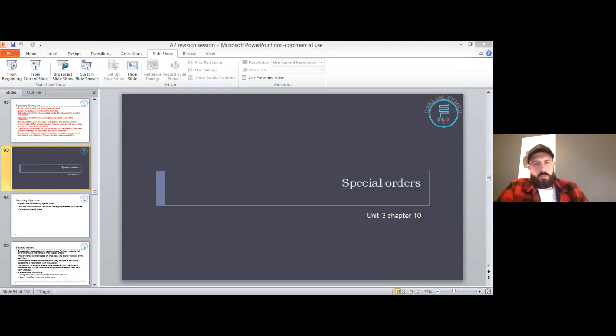Before we go through the example, we need to make sure we know some of the formulas. Contribution is something we should know from break-even at GCSE and AS level. Contribution is selling price for one, take away the variable cost for one. If you want the total contribution, it's the contribution multiplied by the items sold. So if the contribution is £2 and you sold 100 items, the total contribution is £200.